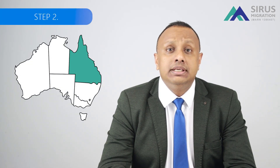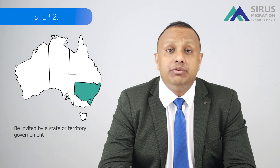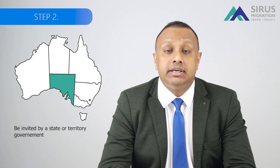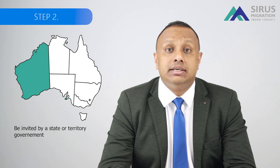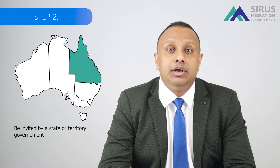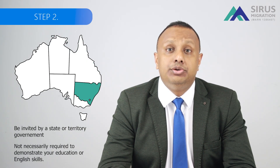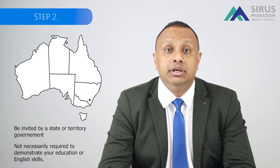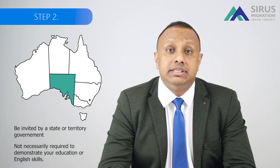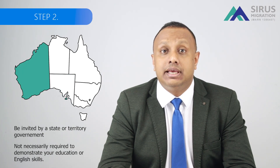Step 2. For all these business visas, you are required to be invited by an Australian state or territory government, or by Australian for certain streams. The requirements for different nominators may vary depending on the state, territory, as well as the stream you are planning to apply for. You are not necessarily required to demonstrate your education or English skills. However, you will receive extra points if you do. The main focus of the 188 visa is to attract individuals with business and investment skills. So what are the streams and for whom are they aimed?